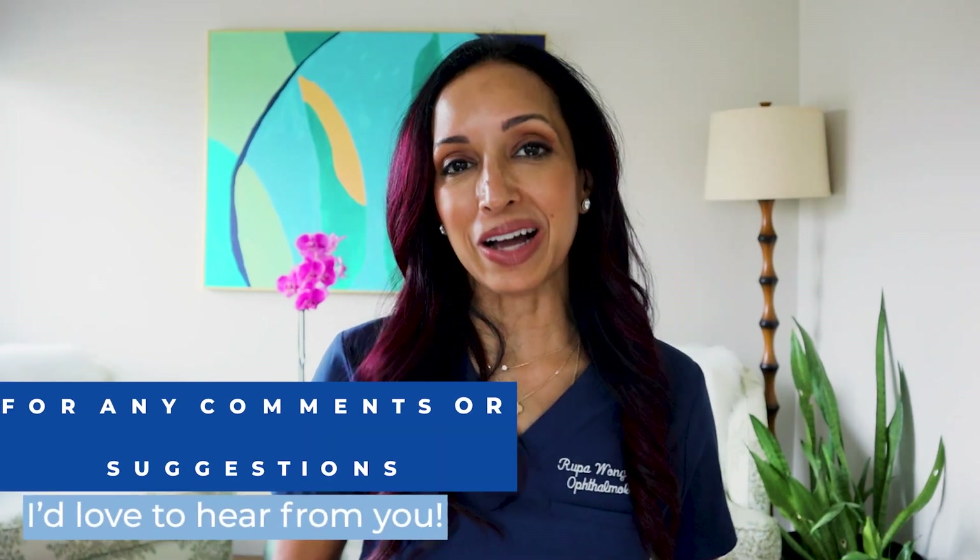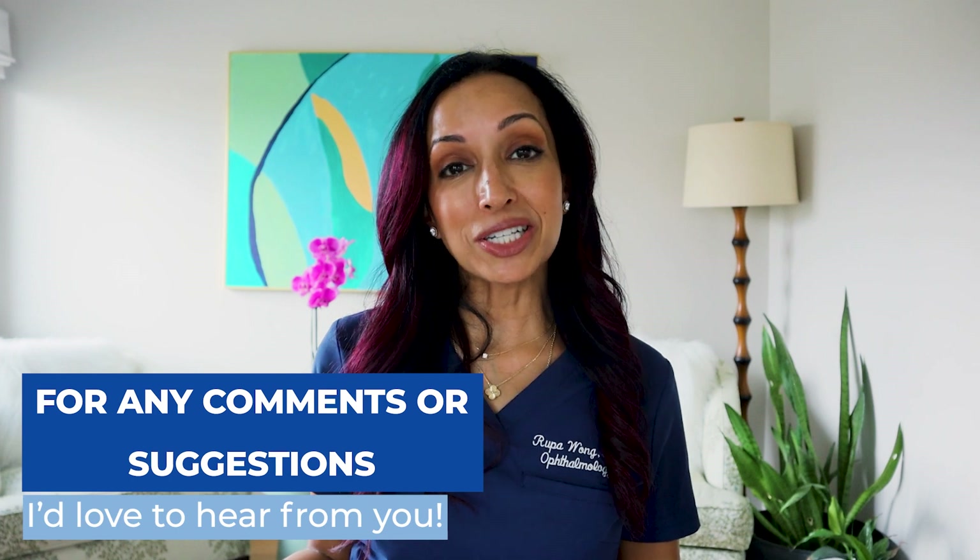I'd love to hear your comments. If you've been to the eye doctor's office, did they have Nixol? Were you able to get it and did it help? Drop that in the comments below. If you have any other questions or concerns, I'd love to hear — drop them in the comments too. Let me know what other eye health video topics you would like me to address. Until next time, I'm Dr. Rupa. Bye for now.